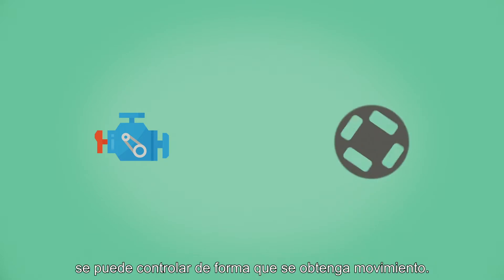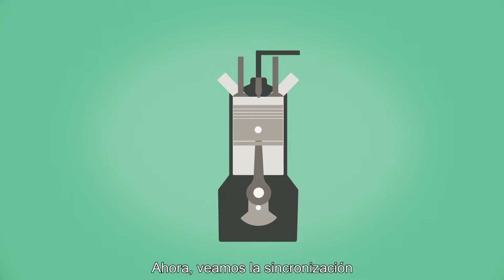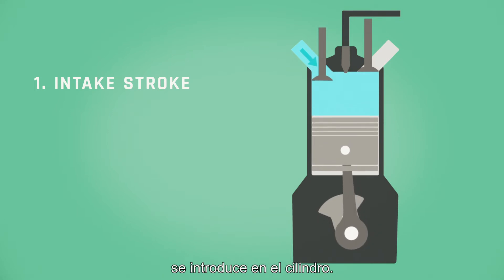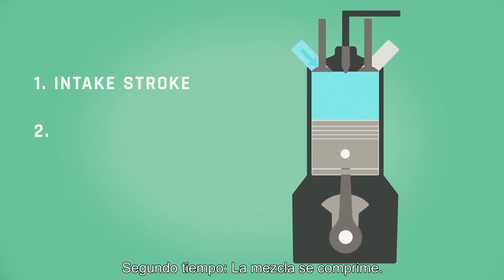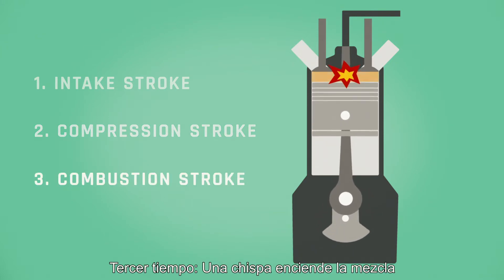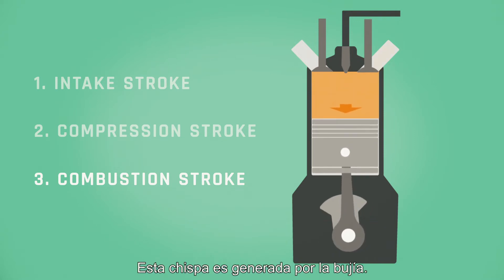The results of this explosive combination can be controlled in such a manner as to obtain movement. Now let's look at the timing of a four-stroke auto cycle engine. First stroke: the mixture of oxygen and fuel is pulled into the cylinder. Second stroke: the mixture is compressed. Third stroke: a spark ignites the mixture and the piston is pushed downwards. This spark is generated by the spark plug.